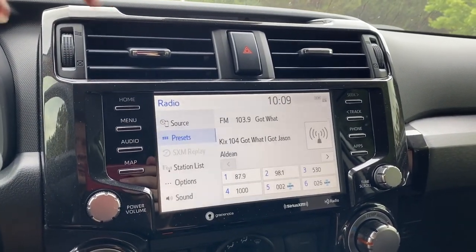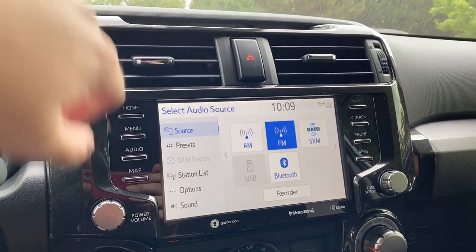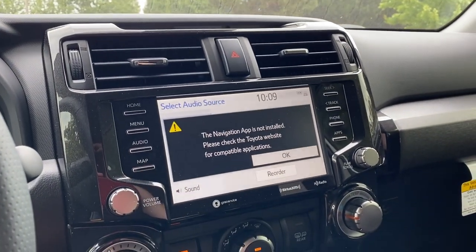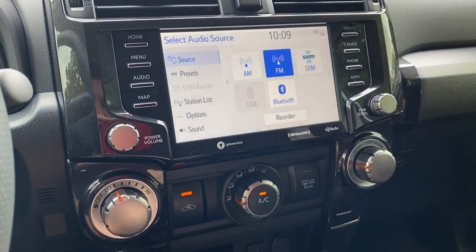Going to the audio screen and sources, we've got AM, FM, SiriusXM satellite radio, USB, and Bluetooth. There's no built-in map on this one, but you can get that installed, or use Apple CarPlay or Android Auto and it would work wonderfully. On the right side of the audio screen we've got seek, track, phone, and apps.